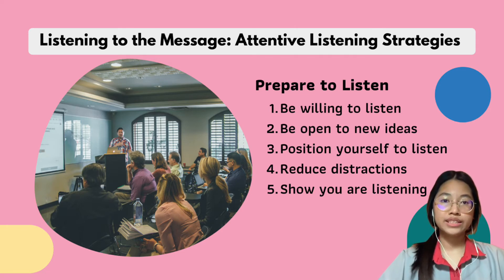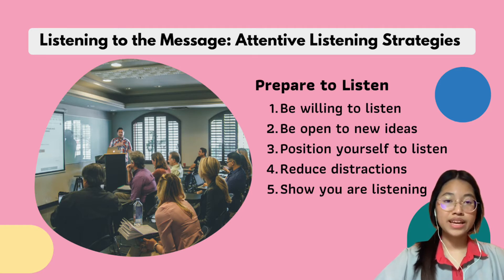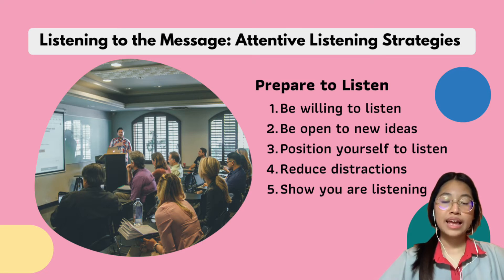Number four is to reduce your distraction. While you are listening, don't do other activities such as texting, playing games, or doing other subjects' homework. Number five is show that you are listening. Your body language is very important. You can show that you are listening by leaning forward toward the speaker and looking at them.